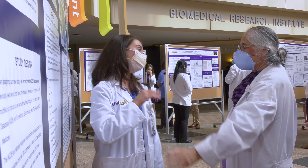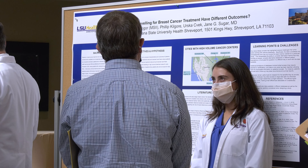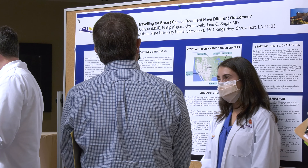I worked with Dr. Sugar. She's a breast surgeon. My project was about patients traveling for breast cancer surgery, and we wanted to compare the outcomes in people who stayed local for treatment versus those who traveled. The results are still pending, but the process has been very educational and very fun.